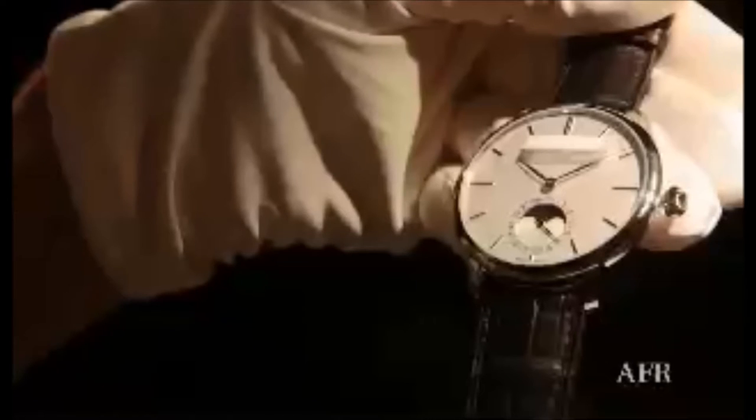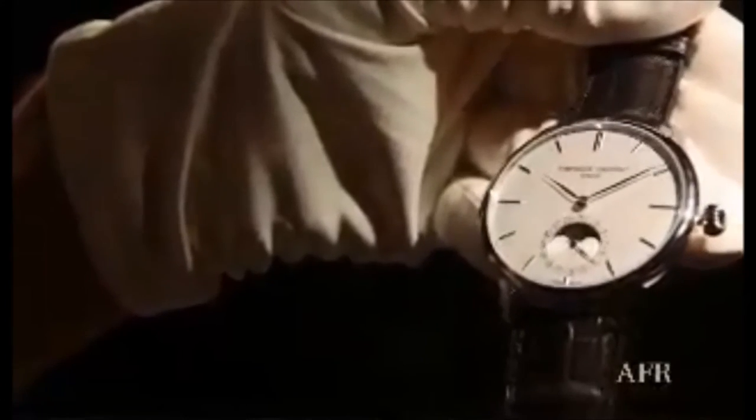What do you think this beautiful watch is? What does the dial tell you? Is it a Patek Philippe? Is it a Jaeger-LeCoultre? Is it a $40,000 watch? A $20,000 watch? $10,000? Well, in fact, it's a $4,400 Frederique Constant Slimline Moonphase.